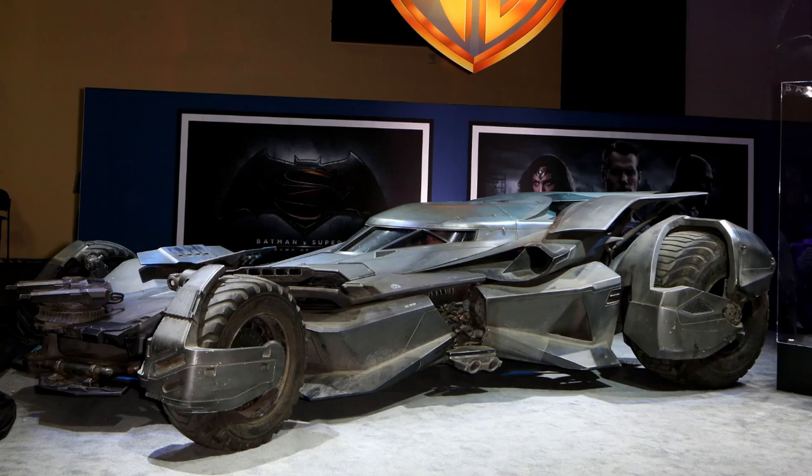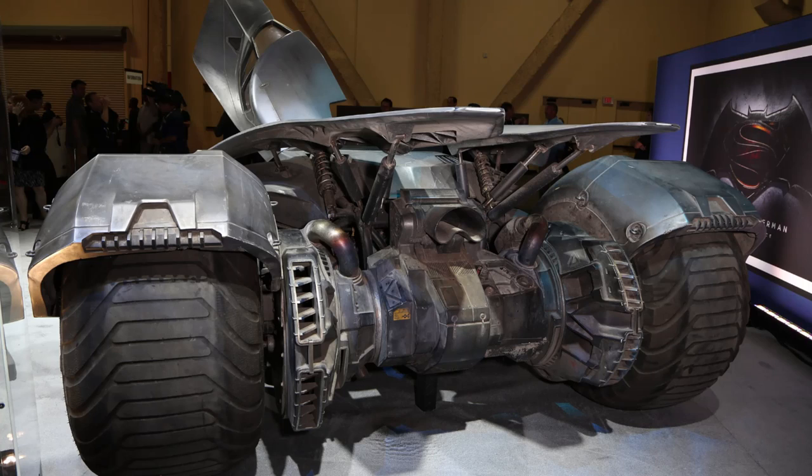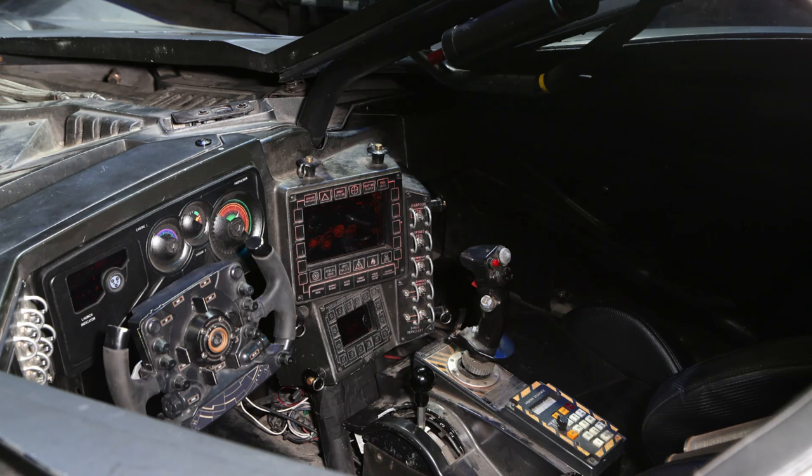Speaking of exciting cars — probably one of the most exciting cars of all time — the Batmobile. The new one for the Batman v Superman movie officially broke cover. There were a lot of spy images already, but it was officially shown off here in Vegas. Looks awesome — a really nice blend of the Tumbler and the previous Batmobiles of the 90s. Looks very cool and we even get a glimpse of the interior with these new pictures as well. Cannot wait to see that movie.